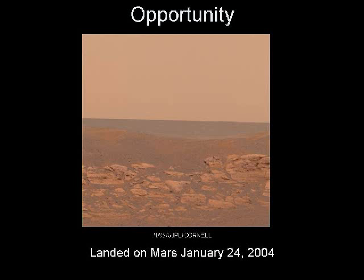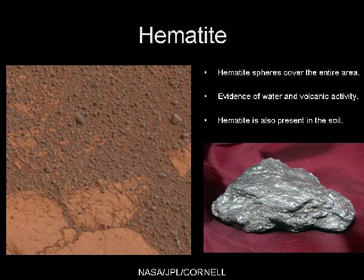When Opportunity landed in the Meridiani Planum region of Mars, the scene that it showed was strange even for Mars. Not only was the soil darker than any other landing site, but the ground was covered with innumerable hematite nodules. They are evidence of water and volcanic activity. Hematite is also present in the soil, giving it its dark color.